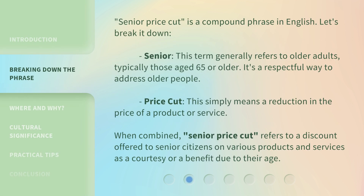Senior Price Cut is a compound phrase in English. Let's break it down. Senior — this term generally refers to older adults, typically those aged 65 or older. It's a respectful way to address older people. Price Cut — this simply means a reduction in the price of a product or service. When combined, Senior Price Cut refers to a discount offered to senior citizens on various products and services as a courtesy or a benefit due to their age.